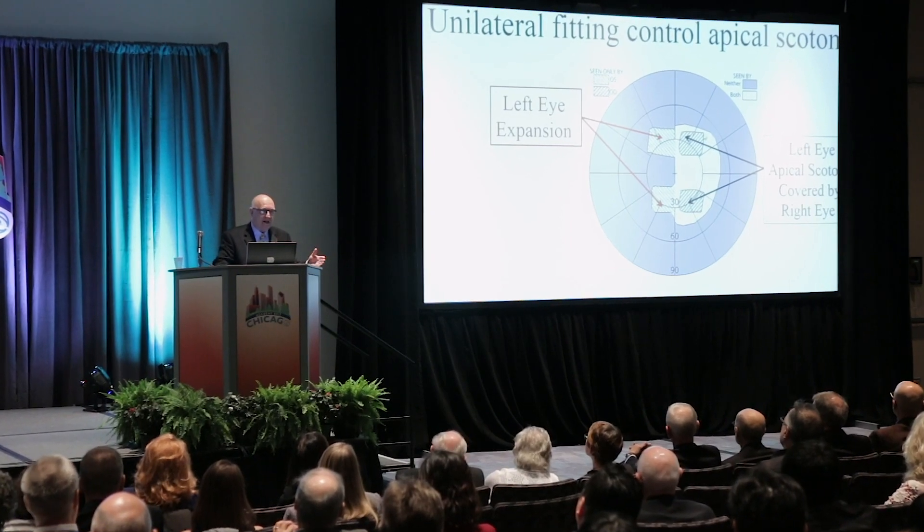I had frustrations for many years as a low vision clinician. When a patient would show up with visual field effect, I couldn't help them. It was a frustration that grew and grew and grew. At some point I said, I'll have to come up with a solution myself.